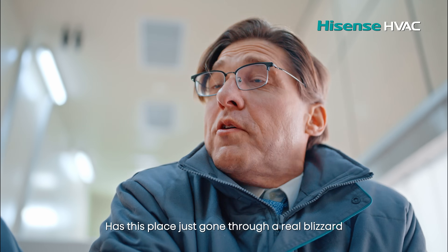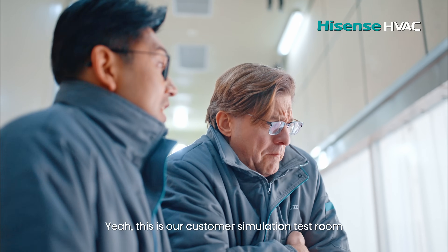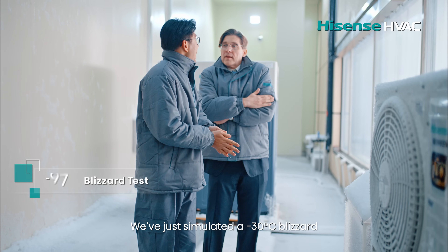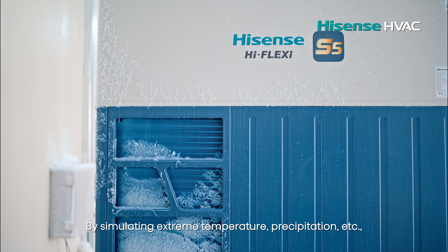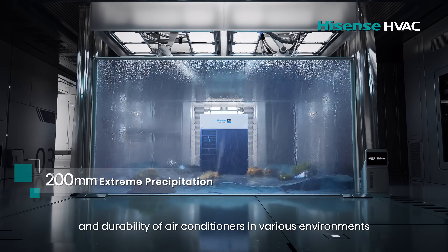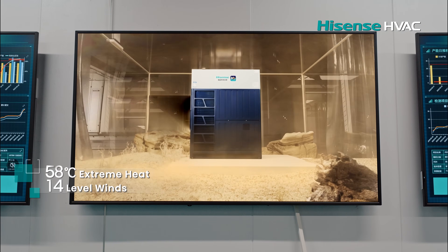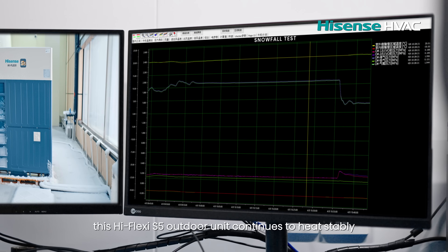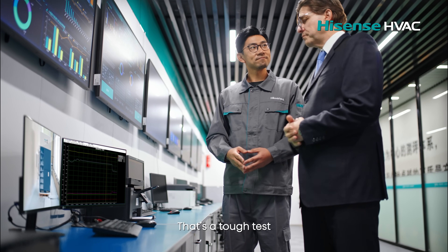This place has just gone through a real blizzard — it's freezing in here. This is our customer simulation test room. We've just simulated a minus 30 degrees blizzard by simulating extreme temperature, precipitation, etc. to ensure the stability and durability of our air conditioners in various environments. Even in a minus 30 degrees blizzard, this Flexi S5 outdoor unit continues to heat stably. That's a tough test, but it clearly passed.